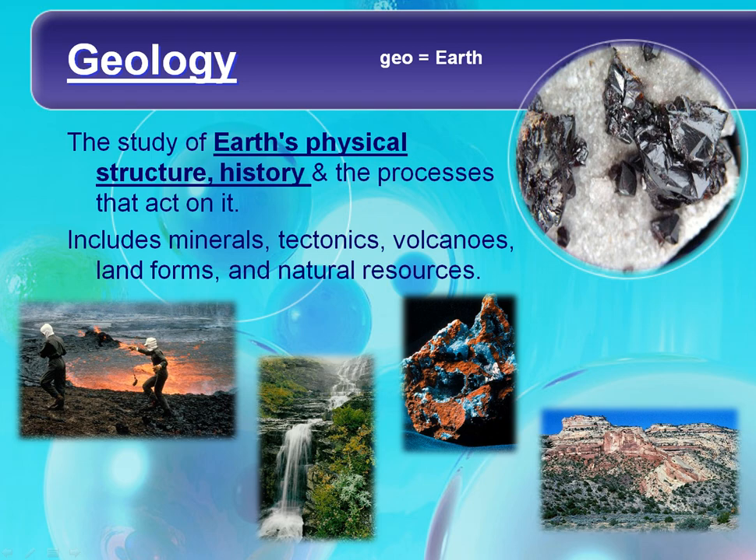First, we have geology. Geo means Earth, so this is literally the study of the Earth. More specifically, it's the study of Earth's physical structure, history, and the processes that act on it.